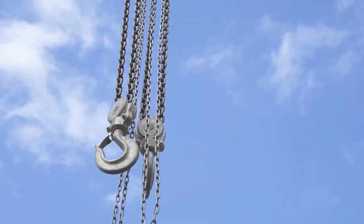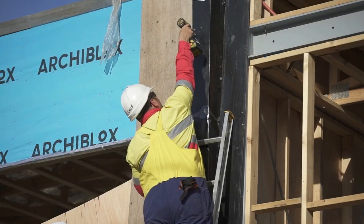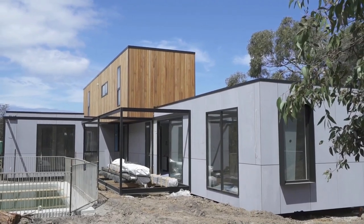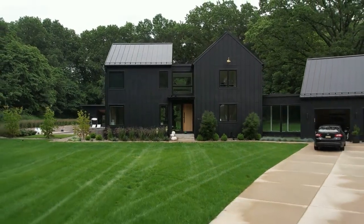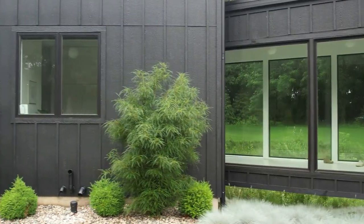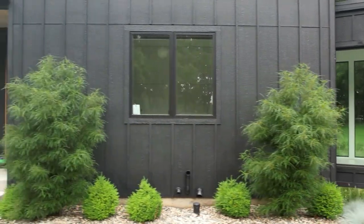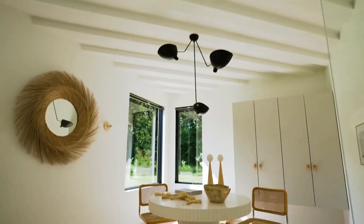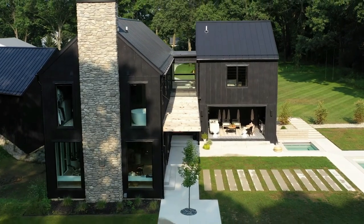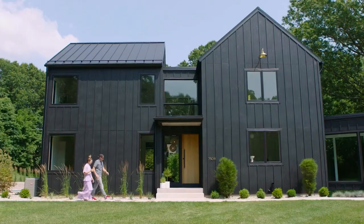Modular structures are designed in sections and then moved to the home's location for assembly and installation. For funding, evaluation, and building purposes, these are normally installed and regarded like a regular house, and they are usually the most expensive of the three. Despite the fact that the house's pieces are prefabricated, the sections or modules are fitted together at the building site in the same way as a regular home is. For assessment purposes, manufactured homes are treated the same as modular or site-built homes once they are installed on a solid foundation.